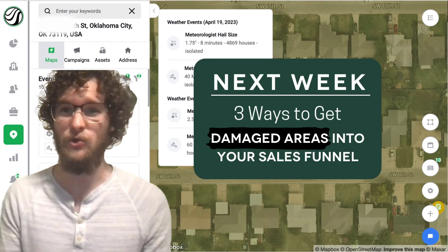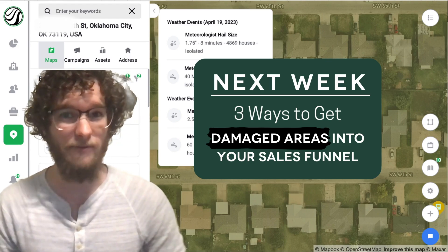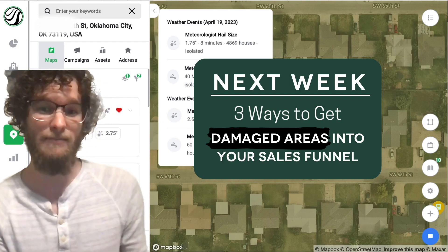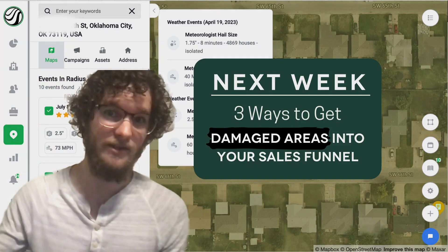If you haven't already, join over 2,000 companies utilizing Hail Trace. You can even get a free version of our app to get a feel for how our maps work. And join us next week where I'm going to show you some tips to actually get those storm-hit neighborhoods into your sales funnel and hopefully to a sale.